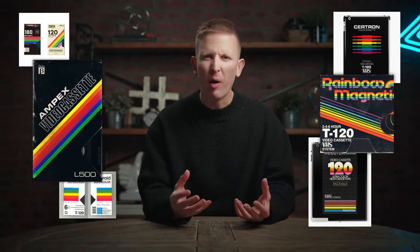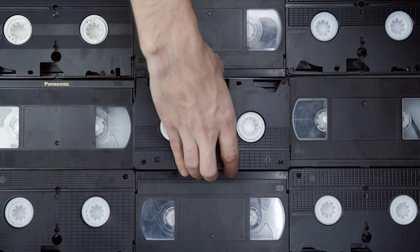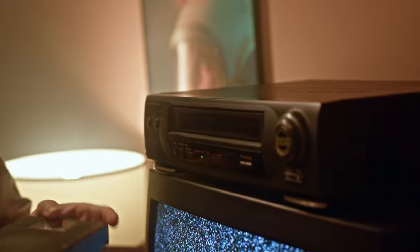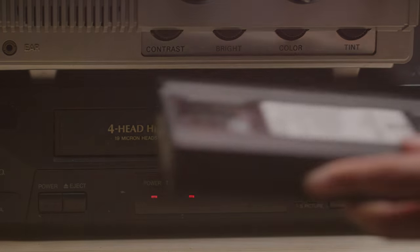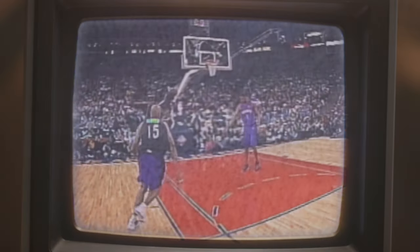Those blank VHS tapes we used to buy to record shows and movies directly from the TV — not only was the design just gorgeous, but thematically it made sense as well, because it was perfectly representative of my generation: millennials. We grew up in an analog world and then digital hit us in the face in adolescence. My most treasured blank VHS tape was my recording of Vince Carter's slam dunk competition from 2000 — I must have watched that thing 300 times as a kid. Sure, VHS tapes are a relic from the past, but look at this design — it still goes hard.